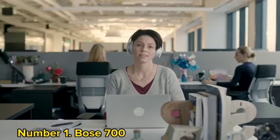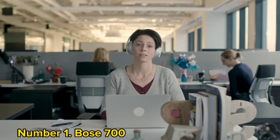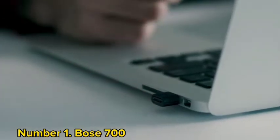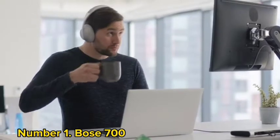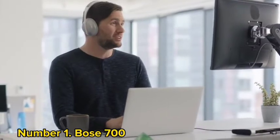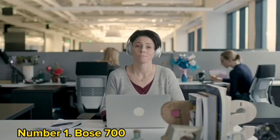New design — check. Enhanced noise cancellation — check. Stronger specs — check. Special features — check. Reasonably long battery life — check. Great audio performance — check. The Bose 700 makes the strongest argument for best noise-canceling headphones by offering all of this and so much more.